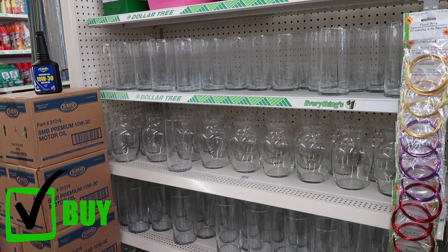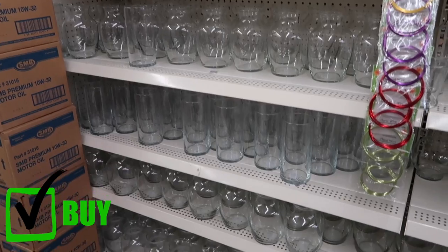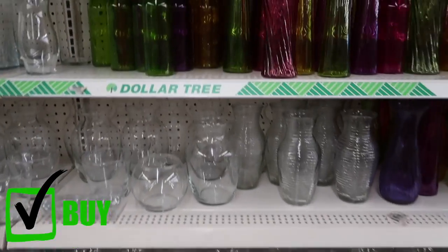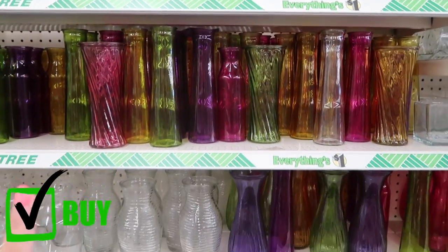One thing you should always buy at the dollar store is vases. There are so many different ones here for only a dollar. Check here before you go anywhere else — there's no need to spend ten to twenty dollars on a vase when you can get one for a buck.